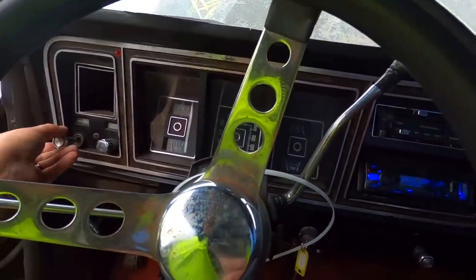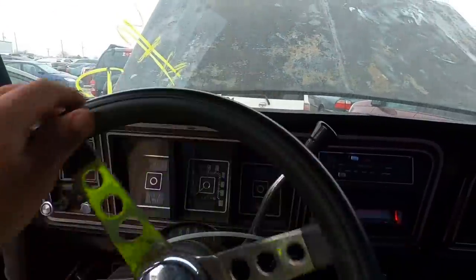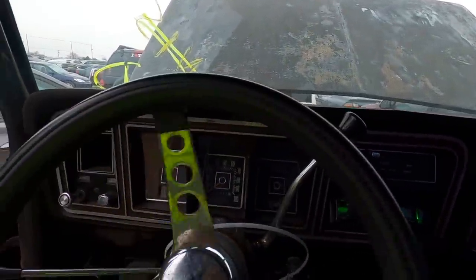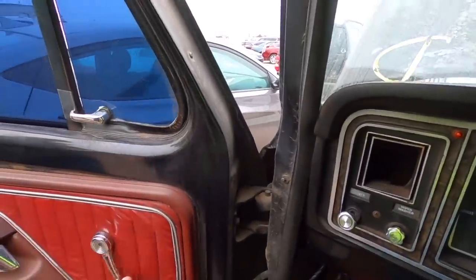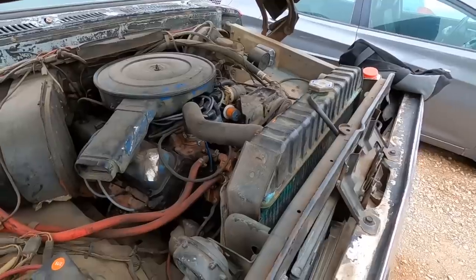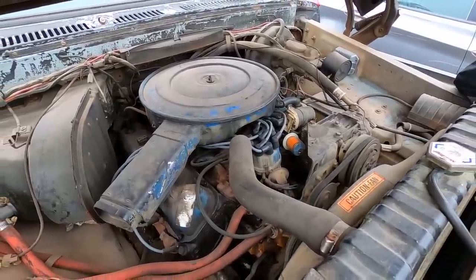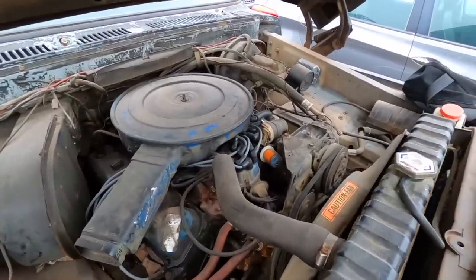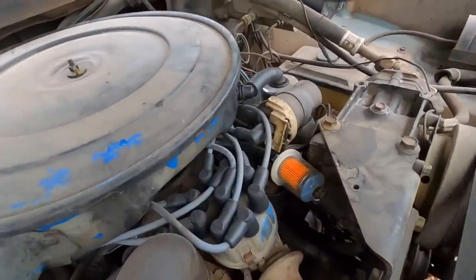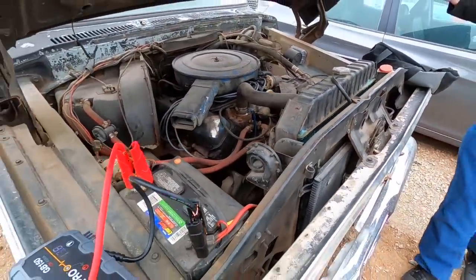The lights work, the brights are on. For those of you who don't remember - that old school floor-mounted high beam switch right there. Power steering is good, windows work. You can see she's running a little rough. It's got new spark plug wires and new spark plugs, so it looks like somebody already attempted a tune-up on it.